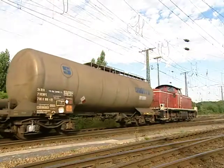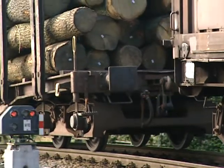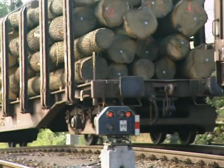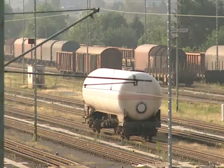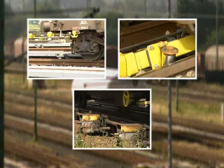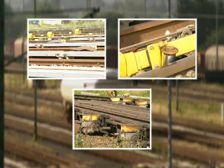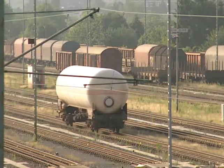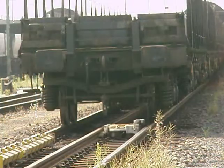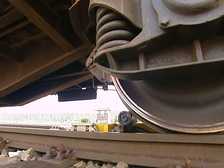A shunting engine pushes the uncoupled coaches over the two-track hump. The coaches then run individually down one of the 31 sorting sidings. Several brake systems are automatically controlled, ensuring that the coaches travel along the track only at the permitted speed. If the coaches are not close enough together, the cableways push them together so that they are ready to connect.